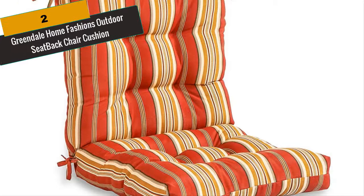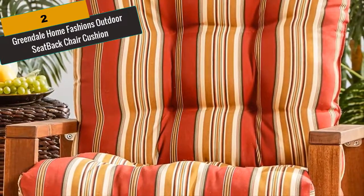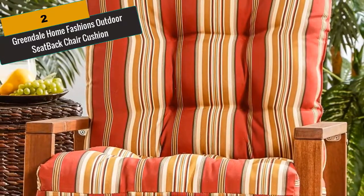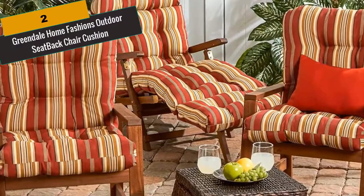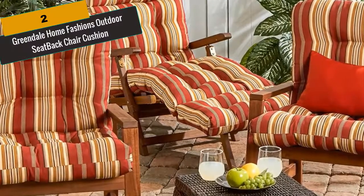At Number 2 is Greendale Home Fashion's Outdoor Seat Back Chair Cushion. The Greendale Home Fashion's Outdoor Seat with Back Combination Chair Cushion will add both comfort and style to your outdoor furniture. Each cushion measures 38 by 21 by 5 inches and is overstuffed with a soft polyester fill made from 100% recycled post-consumer plastic bottles for added comfort, strength and durability. Its exterior shell is made from 100% polyester UV-resistant outdoor fabric. Circle tacks create secure compartments which prevent cushion fill from shifting, while string ties secure cushions to outdoor furniture.